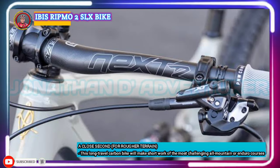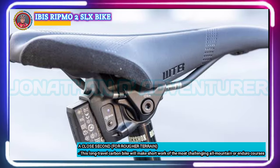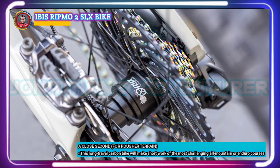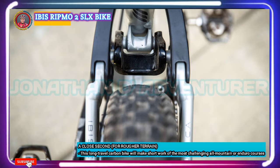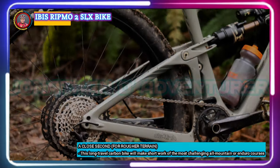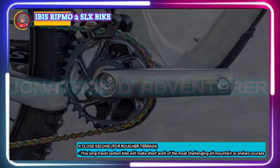The SLX version of the Ibis Ripmo 2 comes with a Shimano SLX M7100 1x12-speed drivetrain. The cassette on the rear has a hill-crushing 10-51T gear range that makes climbing and riding in rough terrain a breeze. Shimano SLX M7120 hydraulic disc brakes provide excellent stopping power so you can descend with confidence. Ibis S35 aluminum wheels are paired with Maxxis Assegai tires that can be set up tubeless for a smoother ride, better traction, and fewer flats. With the BikeYoke Revive dropper, you'll be able to quickly raise and lower your saddle without needing to dismount.